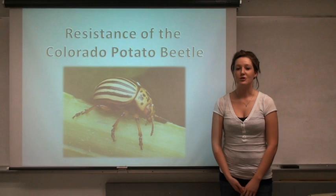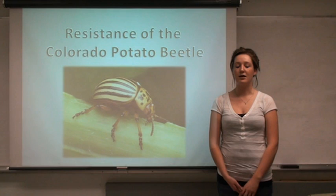Today, I'm going to talk about the resistance of Colorado Potato Beetles. We're going to touch on their life cycle, how resistance occurs, how to manage it, and crop damage.